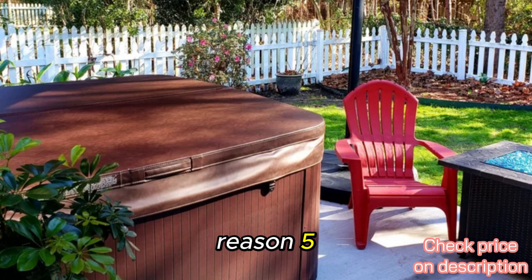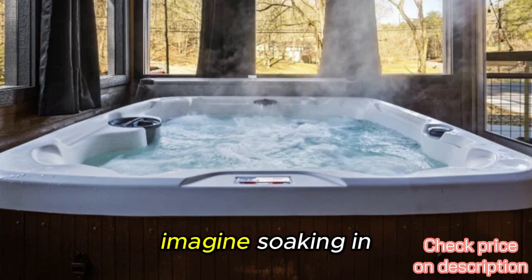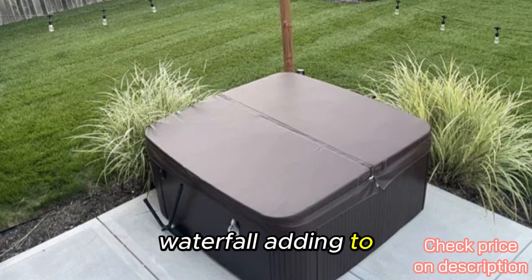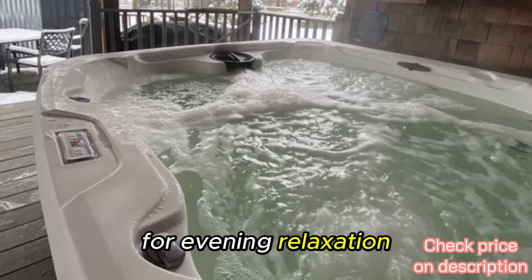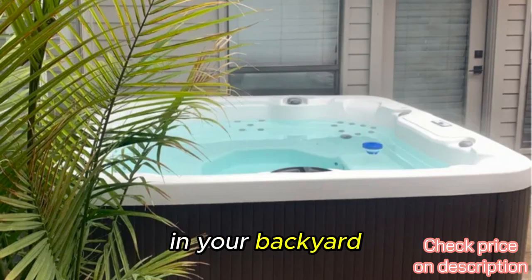Reason five: enhanced ambience with LED lighting and waterfall. Imagine soaking in warm water with a multi-color LED light creating a soothing atmosphere and a cascading waterfall adding to the serenity. Brian from McLean, Virginia loves these features. He finds the LED lights perfect for evening relaxation, and the waterfall enhances the overall spa experience. It's like having a mini vacation in your backyard every night.